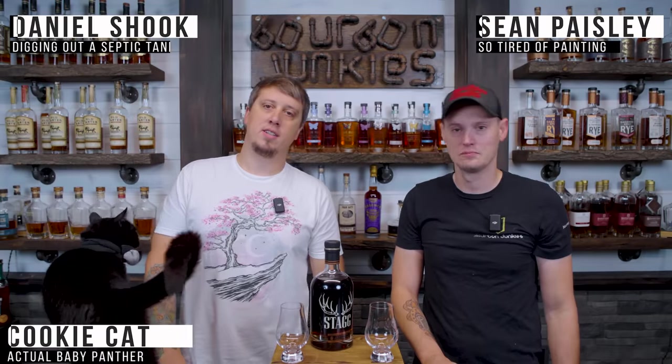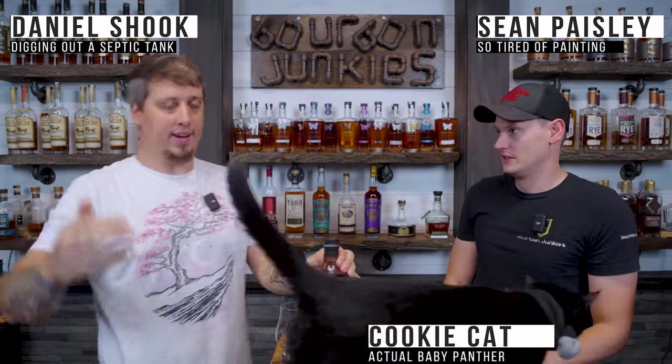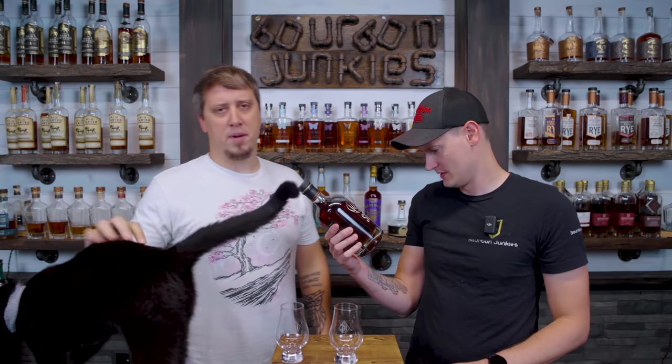Just lay down, sit there the whole review — you'll look very handsome. Welcome back, we're the Bourbon Junkies plus Cookie. We're gonna review Stag batch 22a. Is that A or B? A — you sure? One of the new stags. First time they've put it on the front of the label. And Cookie's gonna be here — it does say 22a, there you go.